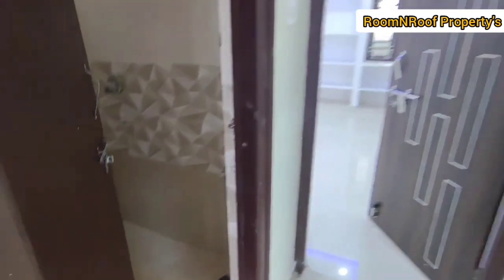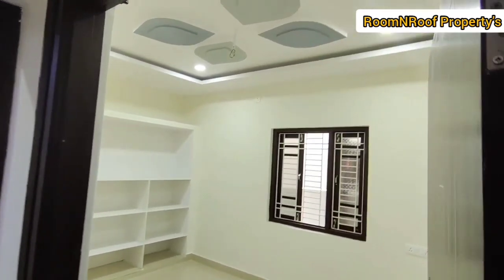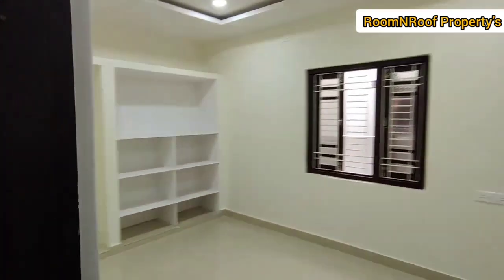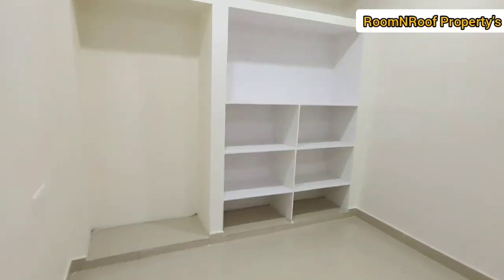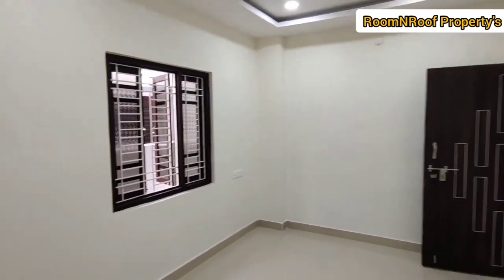We will see the bedrooms. We will provide a common washroom for the children's bedroom. There is a lot of ventilation and lights. There is also a fall ceiling and cement shelves.